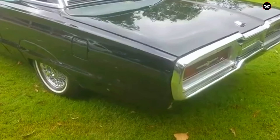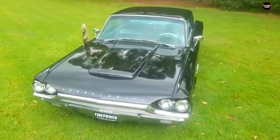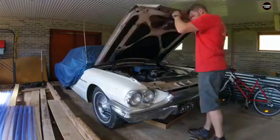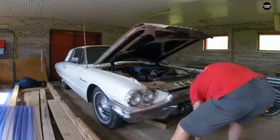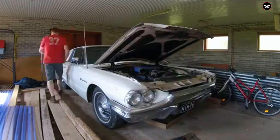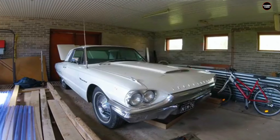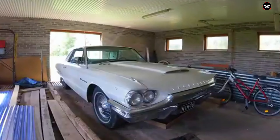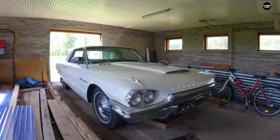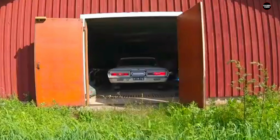The proportions of the car were another sticking point. While some luxury cars of the era embraced large, imposing designs, the Thunderbird's execution felt off-balance. The long nose and short rear overhang created an unbalanced aesthetic, as though the car were stretched unnaturally. While earlier Thunderbirds had managed to fuse sportiness with luxury in a harmonious way, the 1964 model felt like it was trying too hard to be luxurious at the expense of good design. In an era when automotive design was trending toward clean lines and minimalist elegance, the Thunderbird's bulk and awkward silhouette made it look clumsy.